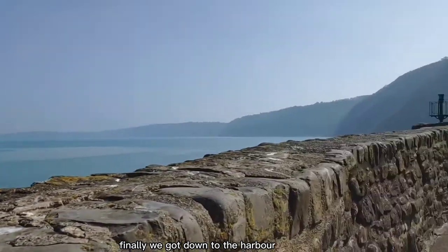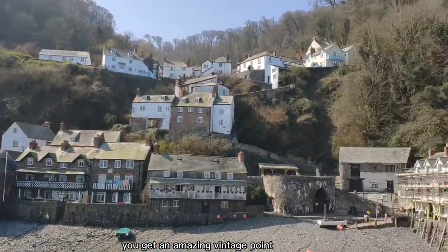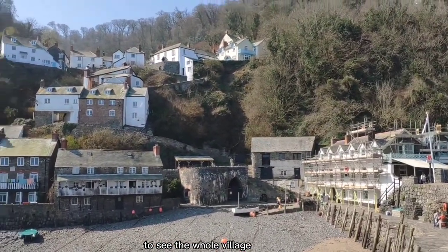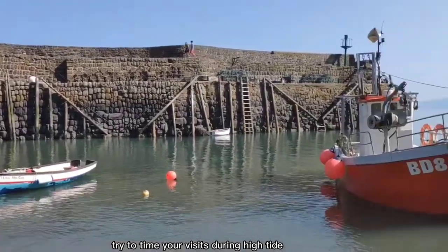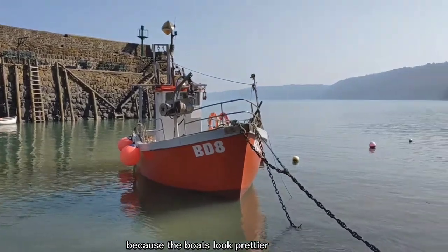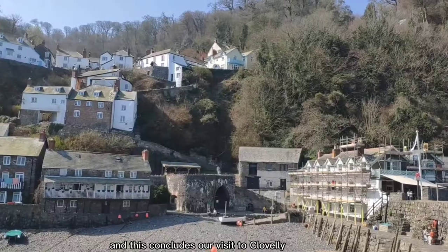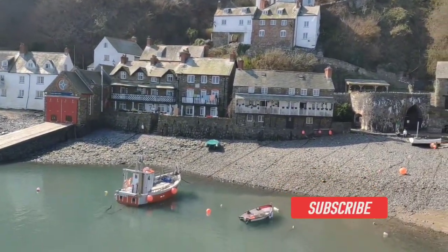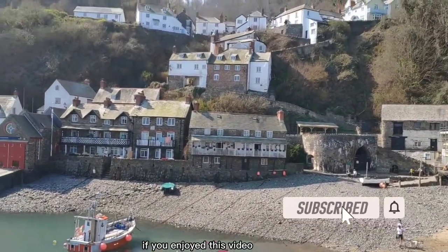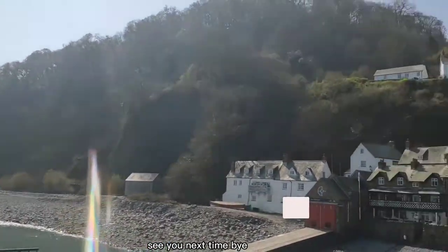Finally, we got down to the harbour. From the harbour, if you walk out to the quay, you get an amazing vantage point to see the whole village. Try to time your visits during high tide, because the boats look prettier bobbing around in the water. And this concludes our visit to Clovelly and the whole North Devon trip. If you enjoyed this video, please give me a thumbs up and subscribe to this channel. See you next time. Bye.